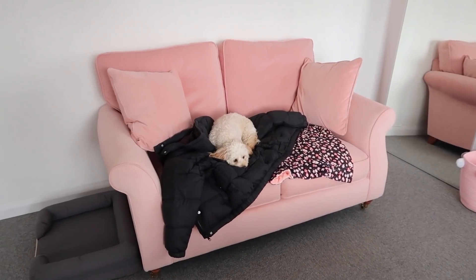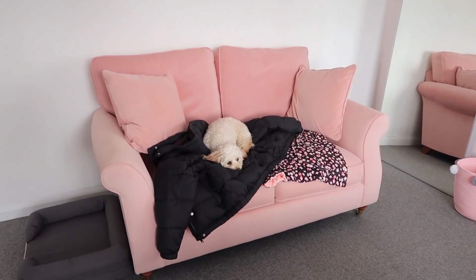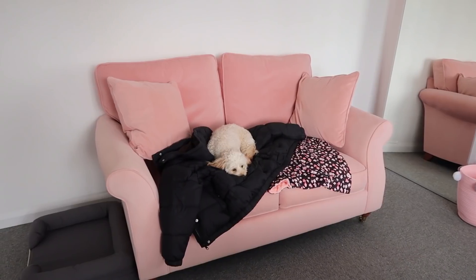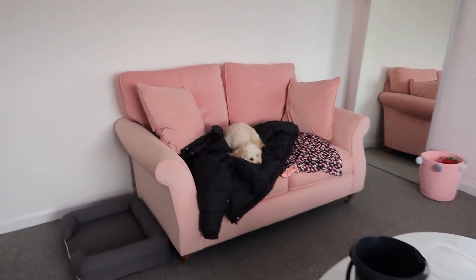So ignore the fact that it's got a puppy and a coat on it but how incredible is this pink velvet sofa? Never been so in love in my life. It's a really decent size as well — it's definitely not tiny, it's a two-seater.